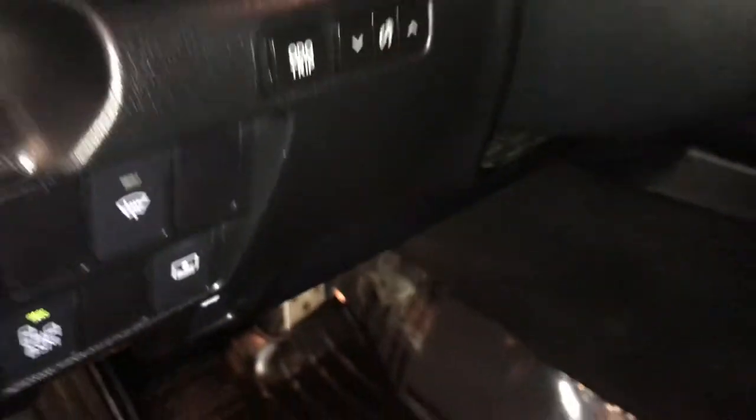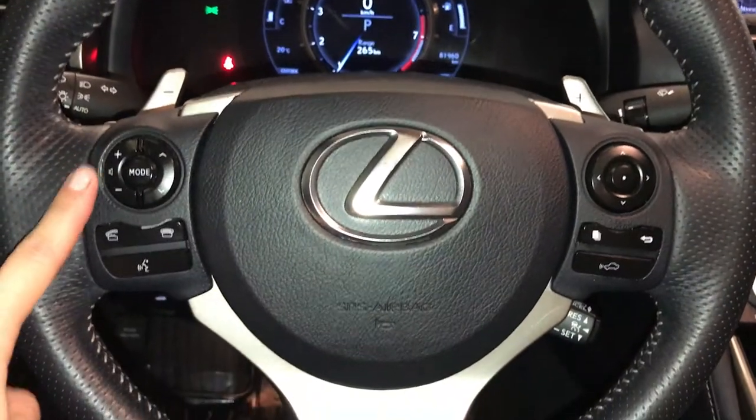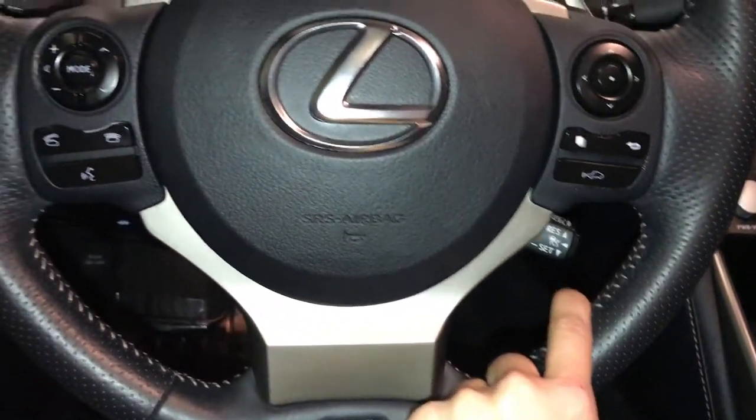Ambient trip and dashboard lighting, tilts and telescopic steering wheel, it is fully leather wrapped, paddle shifters, audio controls, hands-free communication, F-Sport badging, dynamic radar cruise control.